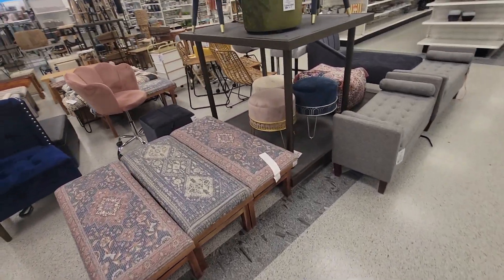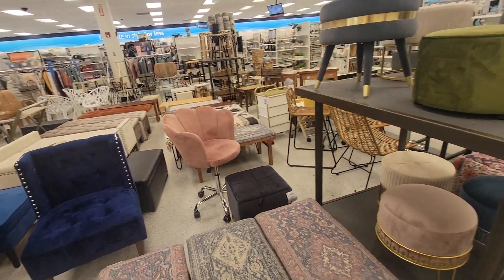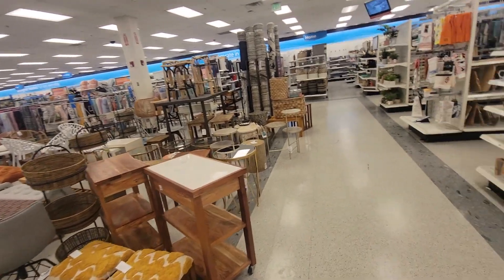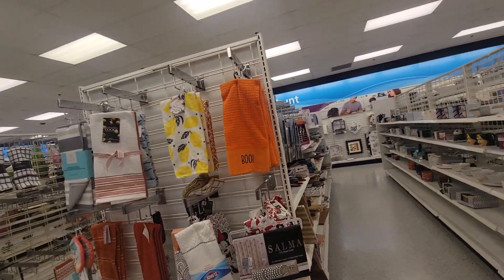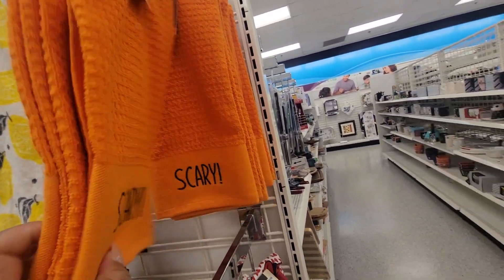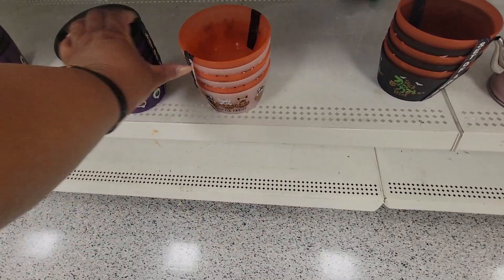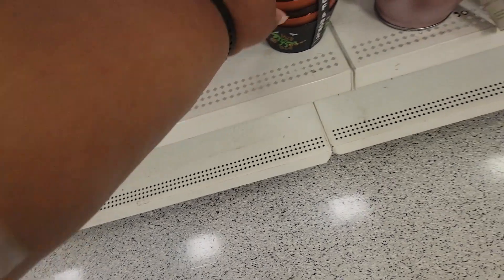The furniture department is just like this — that's the furniture department. Some towels. Boo and scary, $6 for two of these. Right here are some bowls — five dollars. These might be dog bowls though, not regular bowls.